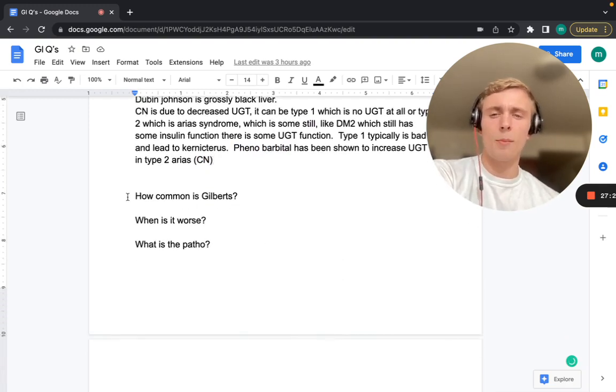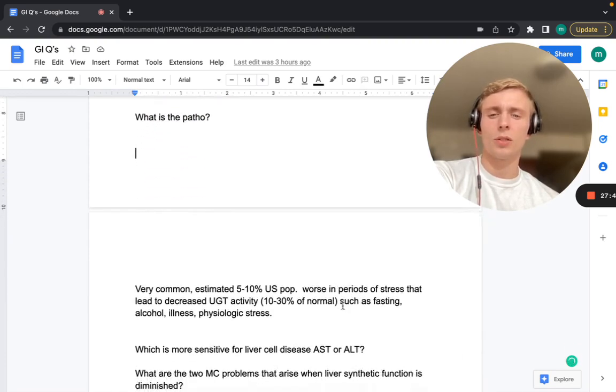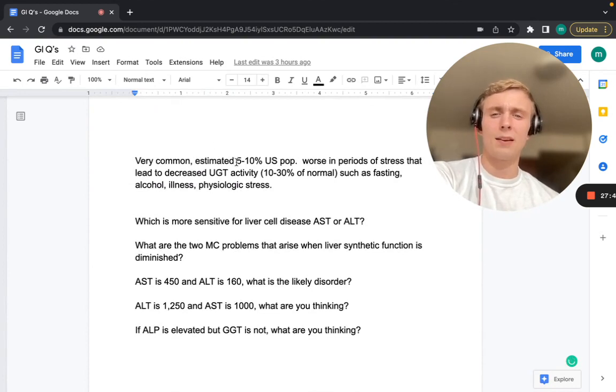Gilbert's syndrome — another pre-hepatic cause — is estimated to affect 5–10% of the US population. It's worse during periods of stress that decrease UGT activity to 10–30% of normal. Triggers include fasting, stress, alcohol, illness, and physiologic stress like surgery. It's not as severe as Arias syndrome or Crigler-Najjar, but still significant.